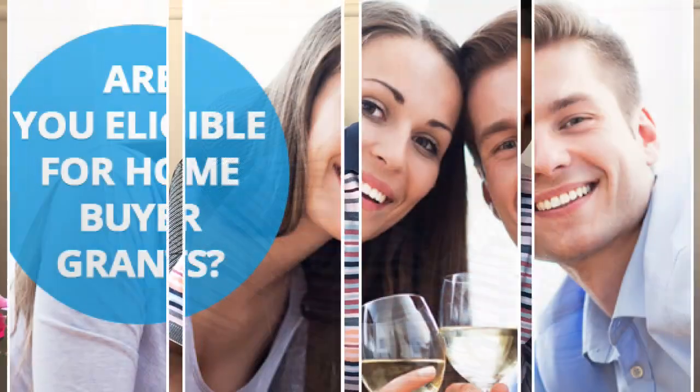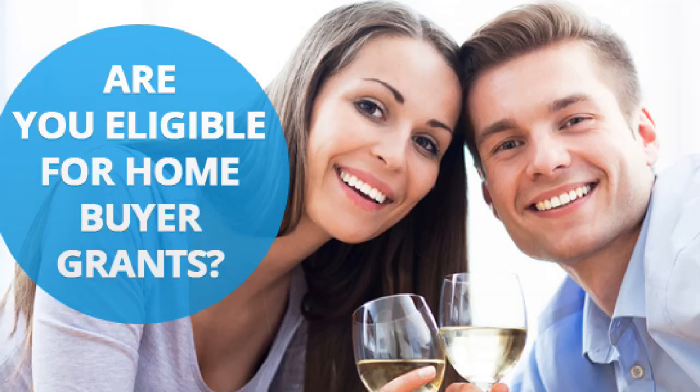Buying a house is not an immediate priority, but in the foreseeable future you can think about it. The Australian government provides something called the First Home Owner Grant — especially in Queensland, if you are buying a house for the first time, they will give you a grant of around $20,000. This applies only if you are buying a new house, not an old one.